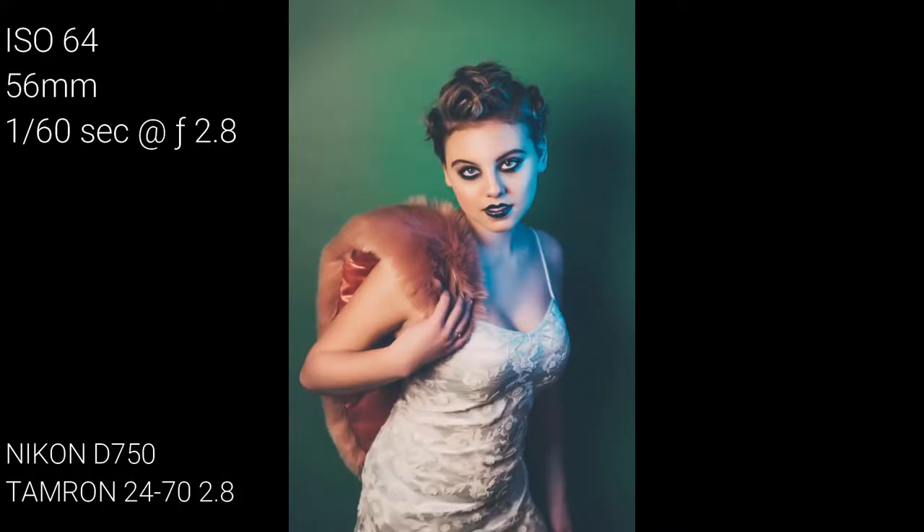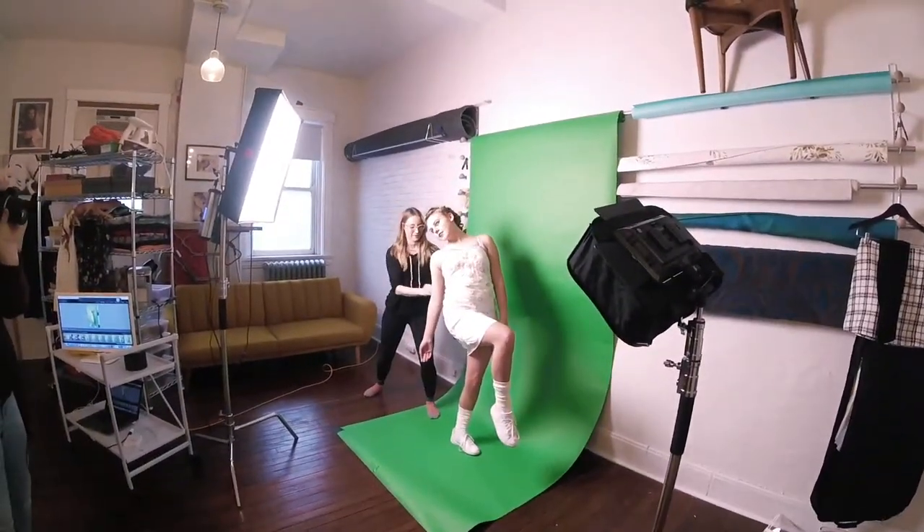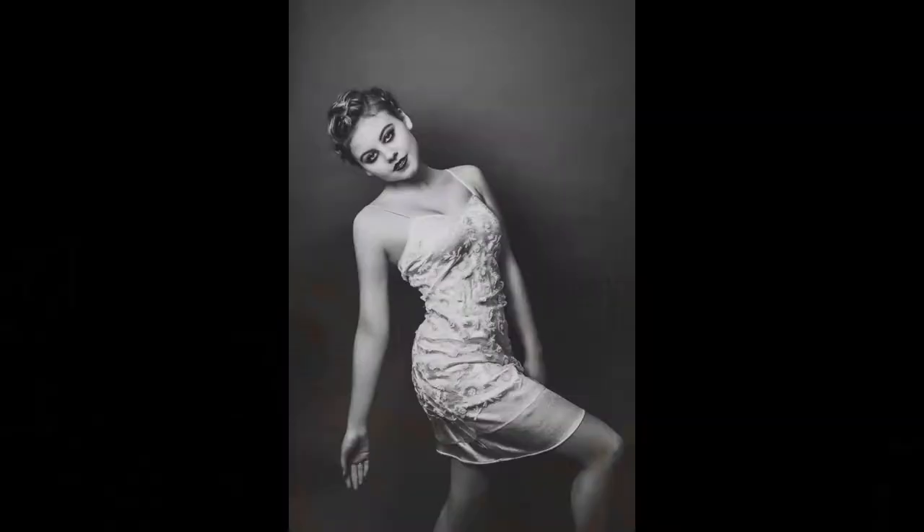I also had help today with my assistants Mimi and Olivia Perrion. They're not twins but they are sisters, and they helped out a bunch during the shoot. You can even see Olivia spotting our model here.